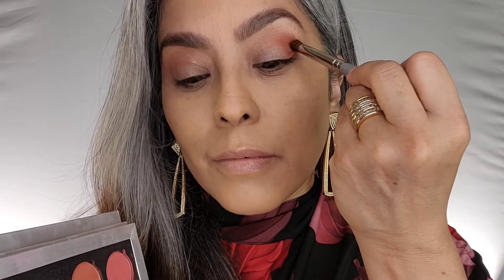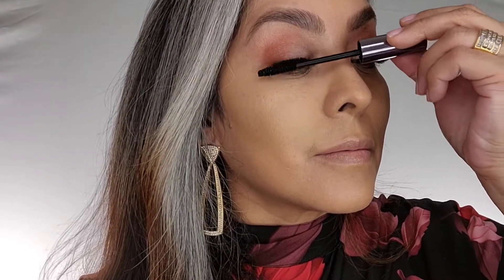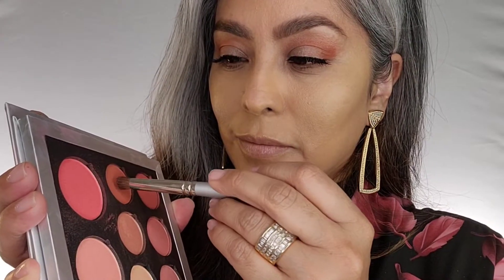Next I'm going to use the mascara from Color Lab. This is a long-wear mascara — it doesn't flake, volumizes, and lifts my lashes. I absolutely love it.